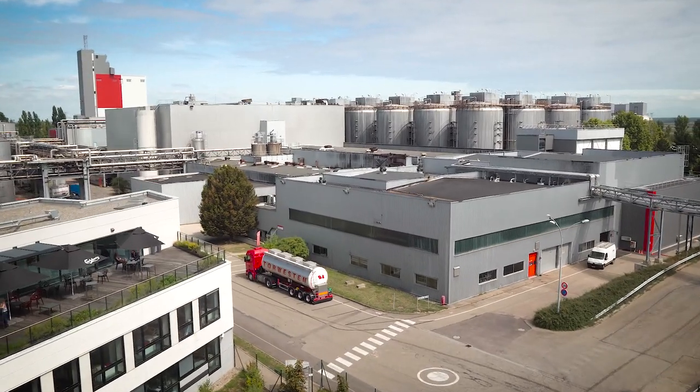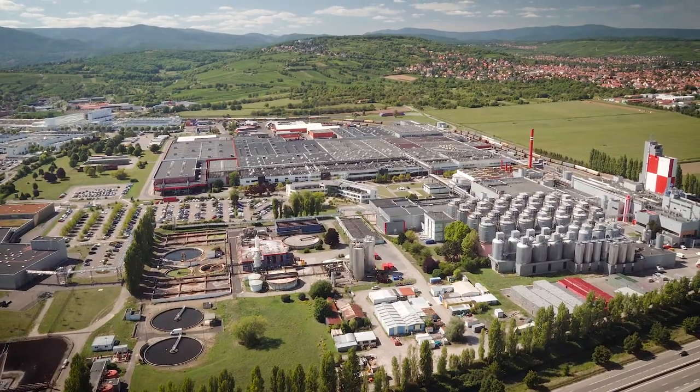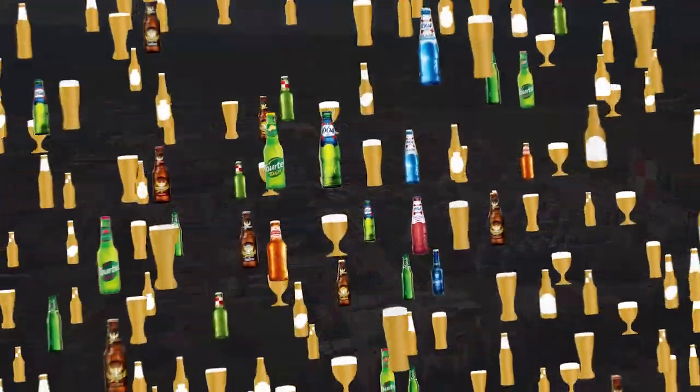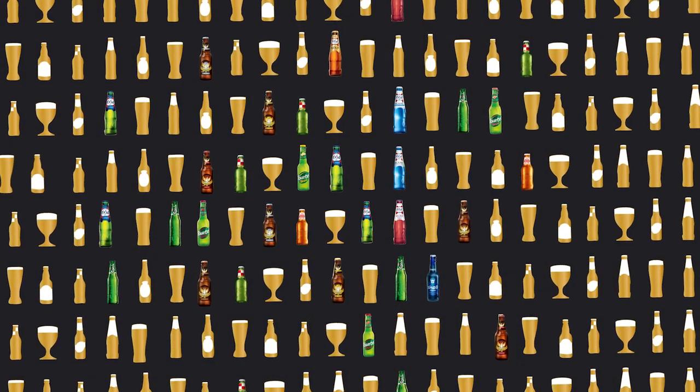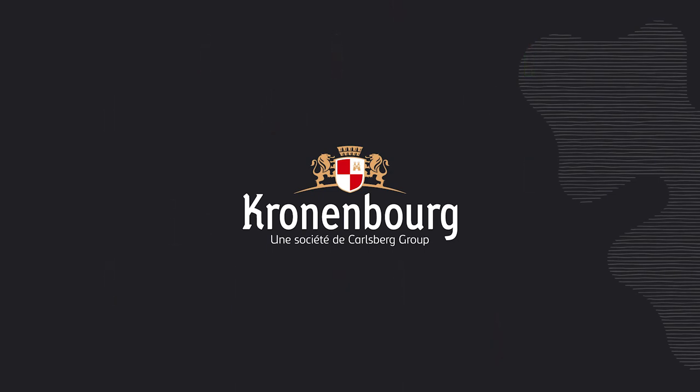Our different brands are available at all points of sale, both in big cities and small villages in France — lagers, specialty beers, flavoured beers, with or without alcohol. Cronenberg: brewing for a better today and tomorrow.